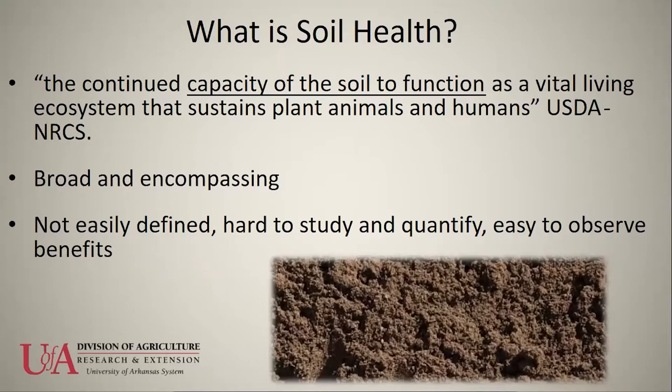That definition is broad and encompassing. It's not easily defined in hard numbers, but as you'll hear from Adam and Robbie, the benefits of soil health are easily observed in the field from crop response over large scale, and looking at water infiltration and some different things that we'll talk about.